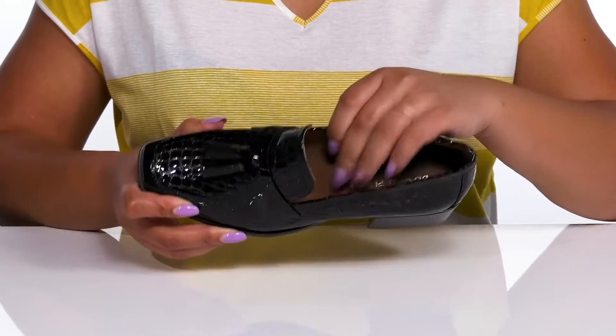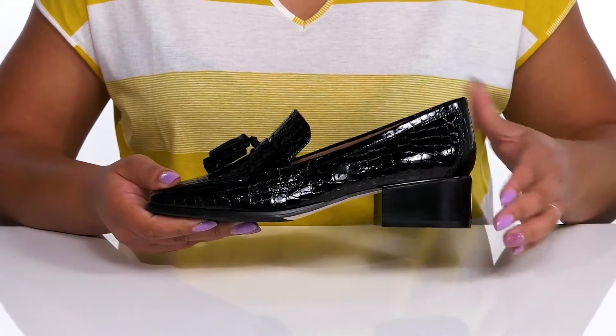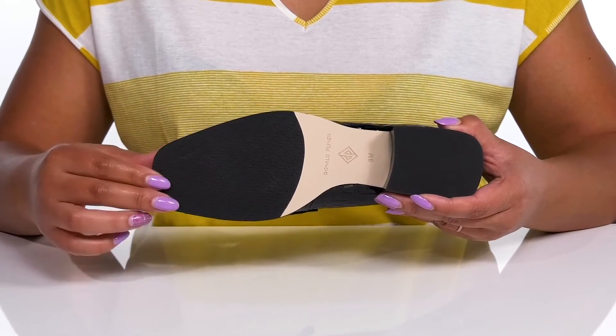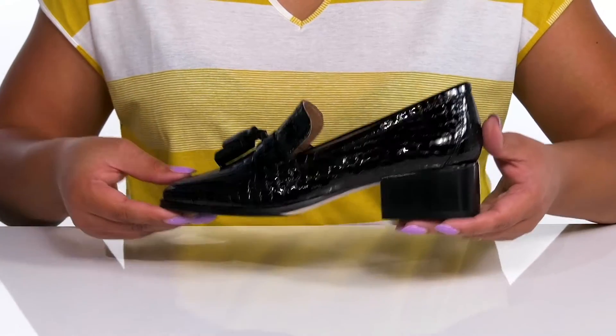Inside there is a leather lining with a lightly cushioned footbed to keep you comfortable all day. You'll get a little over a one-inch boost in height from the stacked heel at the back, all on top of a durable synthetic outsole that has a grippy logo tread for traction. Wear these with a nice pantsuit.